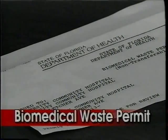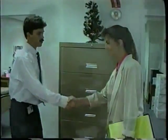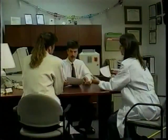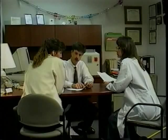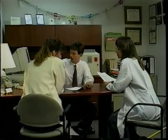All Biomedical Waste Generators shall obtain a permit annually from the Florida Department of Health. A copy of the permit shall be maintained within view in the facility or shall be made available for review by department personnel. The administrative staff of this hospital is reviewing the permit with a Biomedical Waste Inspector from the State of Florida Department of Health.